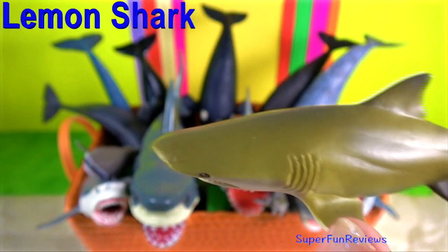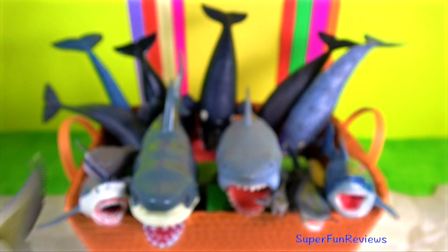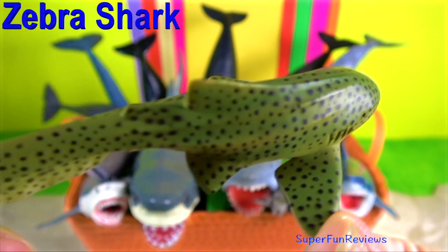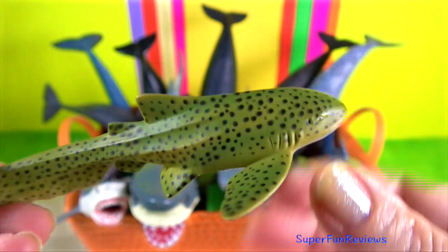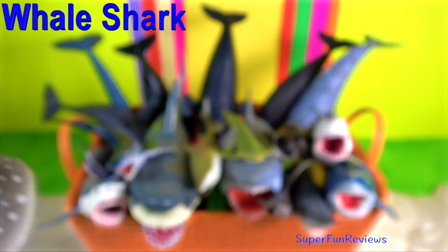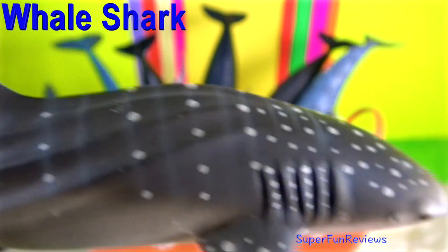The oviparous species lay eggs. The viviparous species give birth to live young. Sharks exhibit a great diversity in reproductive modes. A baby shark is called a pup.